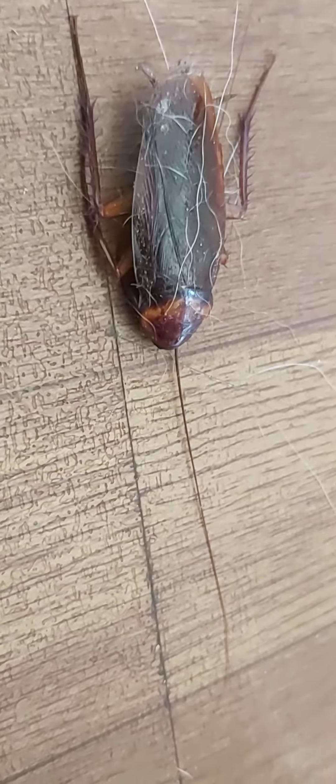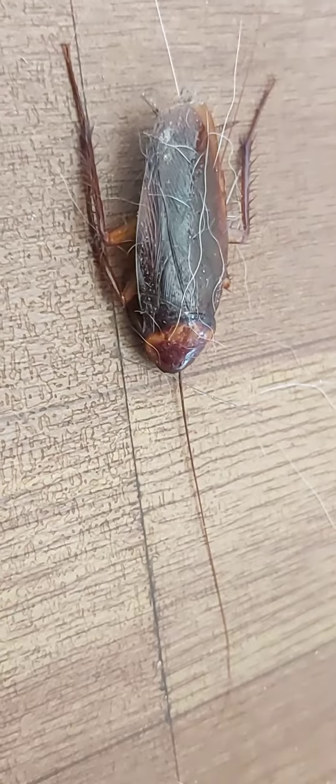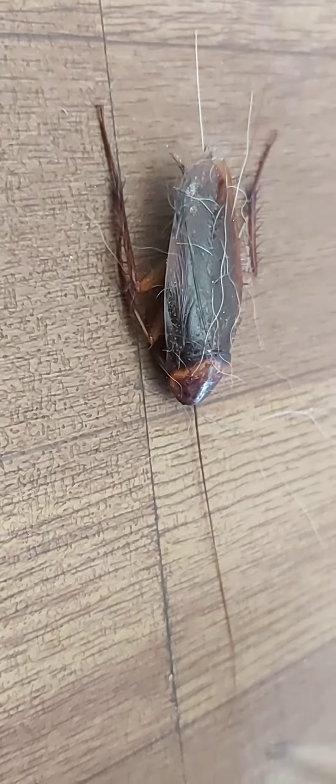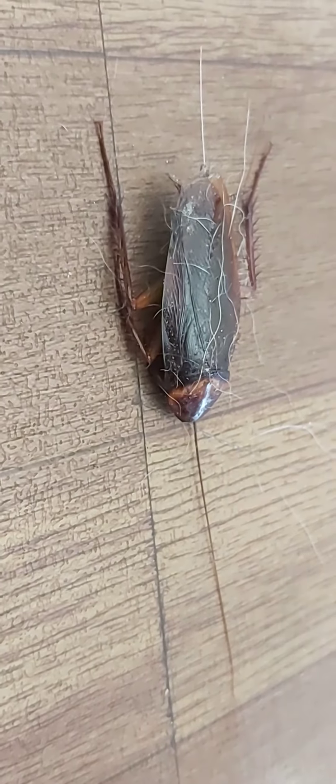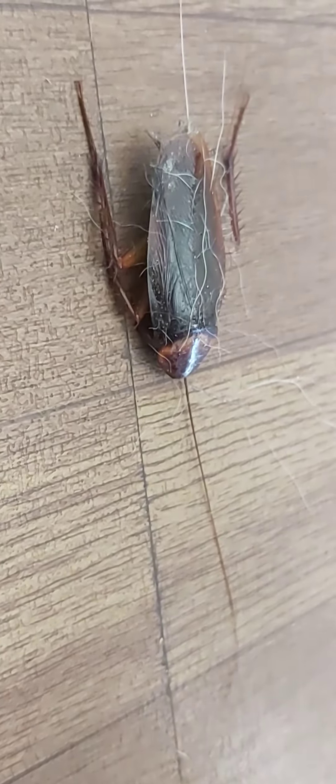Cockroaches just get in if your place isn't sealed. And when you have the dog food available at night, making sure that you put your dog food away — which I have to start doing now — is important.